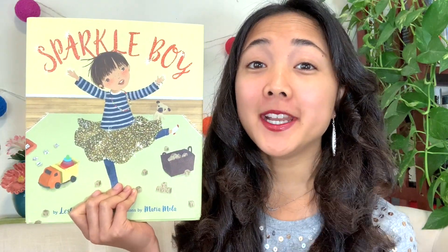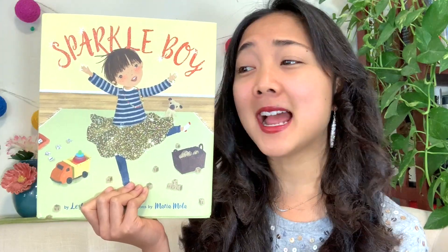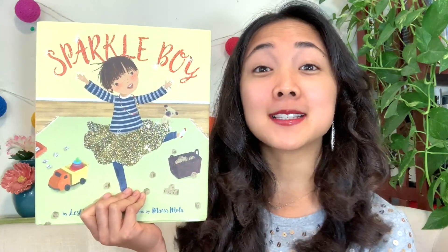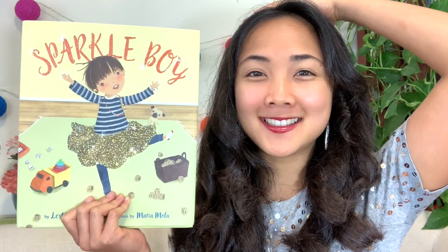We are going to be reading about how boys and girls can wear whatever they want. As long as they feel happy expressing themselves and sharing who they are with the world, that's what matters most. Hands on your head if you're ready to begin. Fantastic — let's get started.